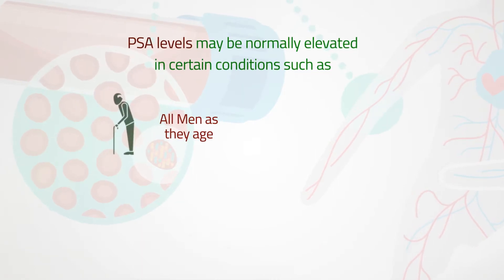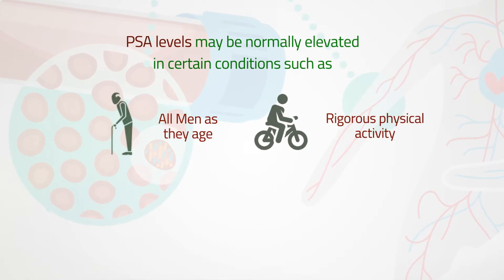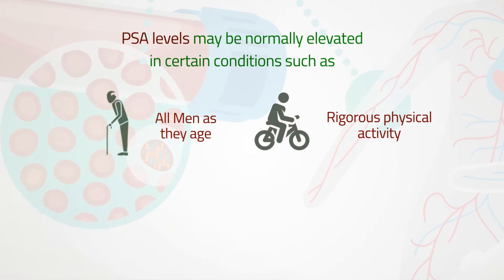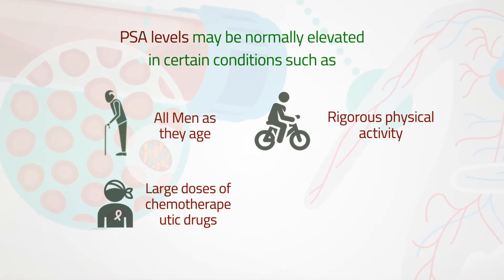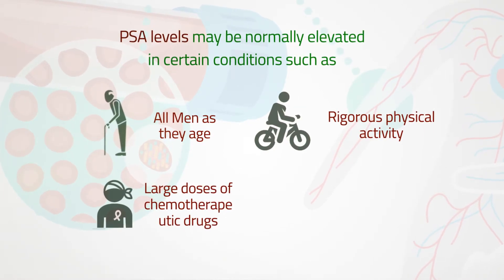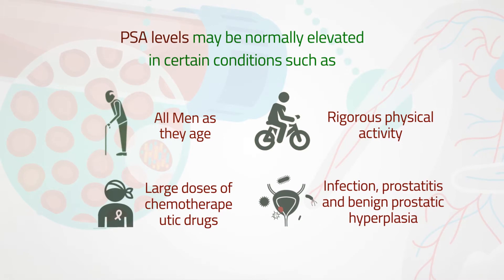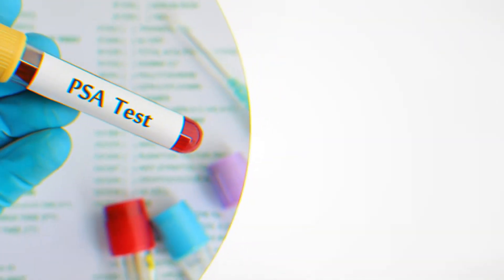PSA can also be elevated by rigorous physical activity affecting the prostate, such as bicycle riding or semen ejaculation, large doses of some chemotherapeutic drugs, and other prostate conditions, especially infection (prostatitis) and benign prostatic hyperplasia. So it is a good tool, but not a perfect one.